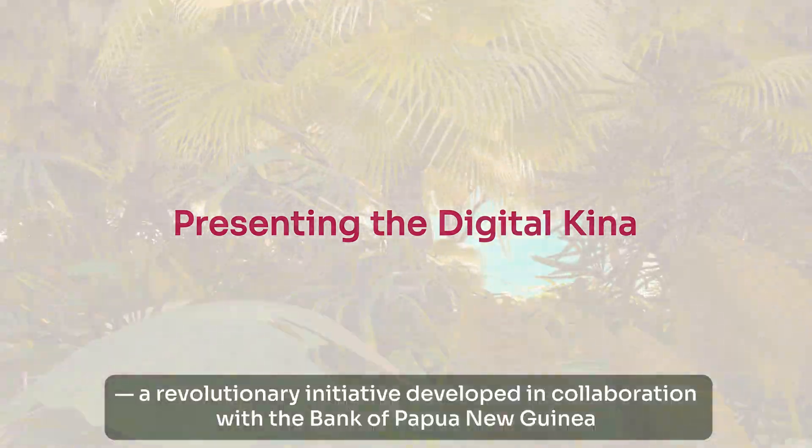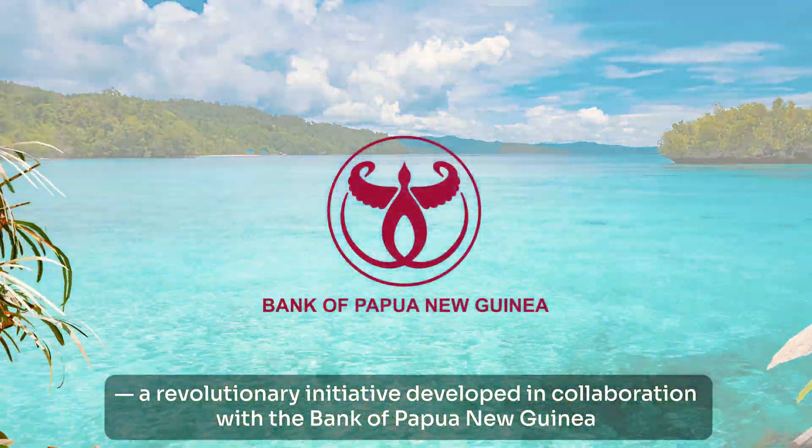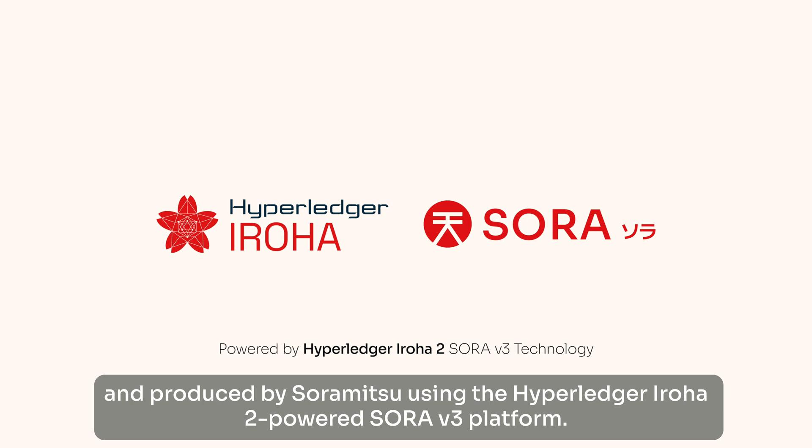Presenting the Digital Kina, a revolutionary initiative developed in collaboration with the Bank of Papua New Guinea and produced by Soramitsu using the Hyperledger Iroha 2 powered Sora V3 platform.